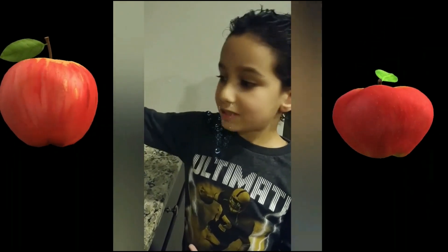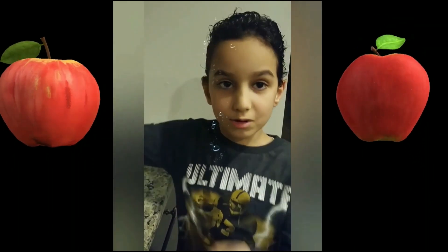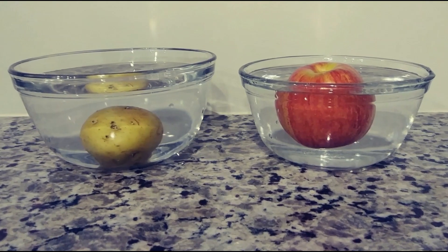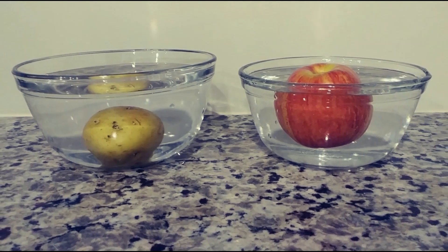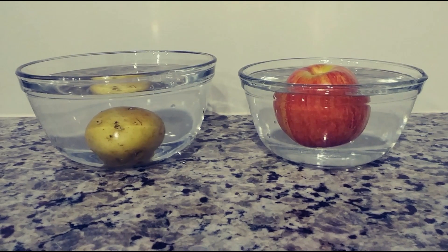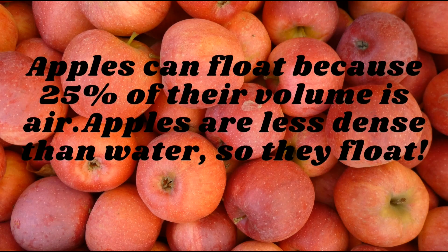The apple floats, but the potato sinks. Apples can float because 25% of their volume is air — apples are less dense than water, so they float.